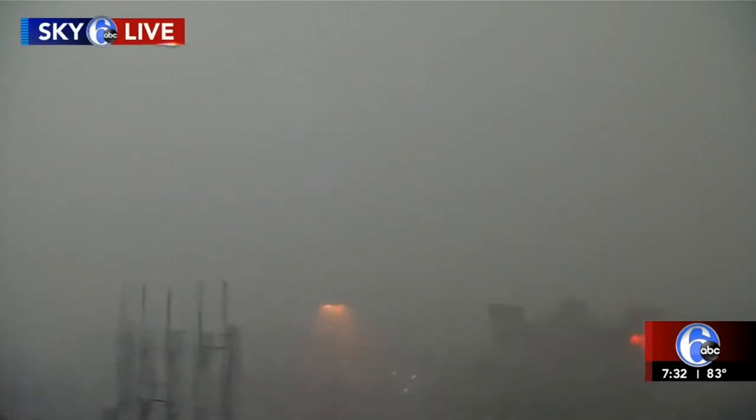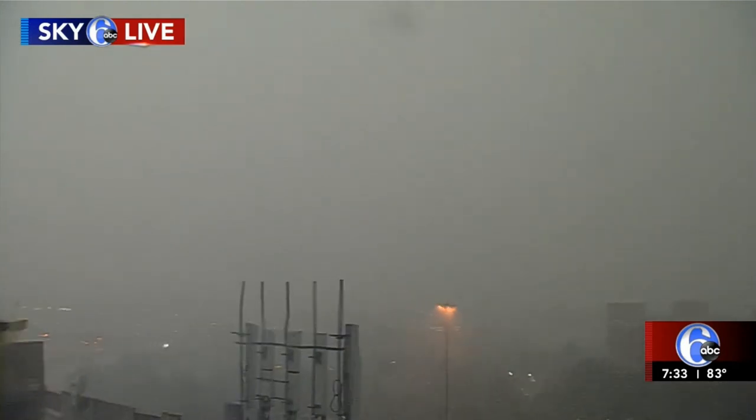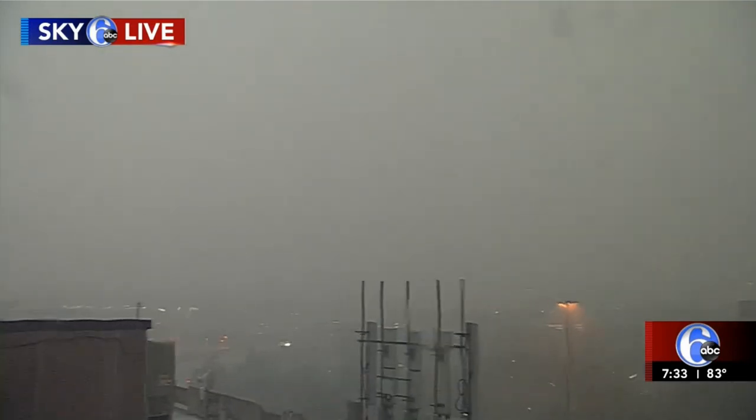We're live on Sky 6 right now taking a look at the scene. The thing with the storms we've been getting — not only earlier today but this cluster of storms — is the driving rain. The rainfall rates are anywhere from about 5 to 6 inches per hour, so it's raining buckets. The best thing to do if you're driving in any kind of storm like this: you want to pull over immediately. You don't want to drive because you really can't see more than a couple feet ahead of you. In addition to the heavy rain, we have the lightning.